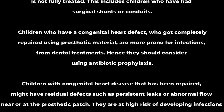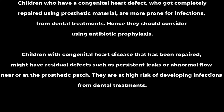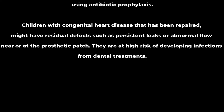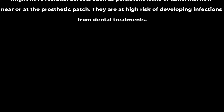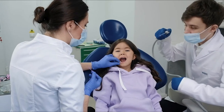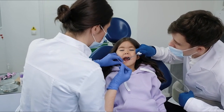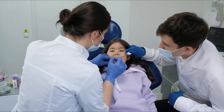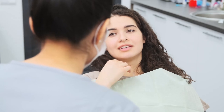Children with congenital heart disease that has been repaired might have residual defects such as persistent leaks or abnormal flow near or at the prosthetic patch. They are at high risk of developing infections from dental treatments. In such conditions, dentists should take the consent and opinion of the respective pediatrician before any dental procedure regarding antibiotic prophylaxis.